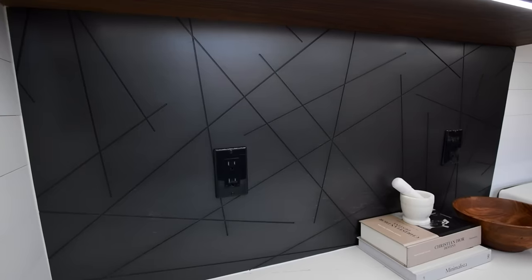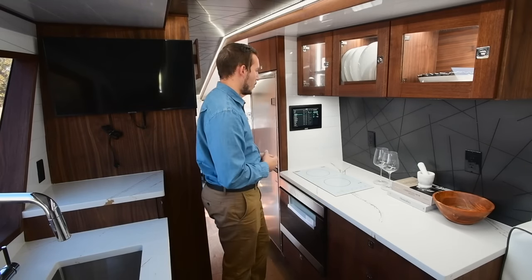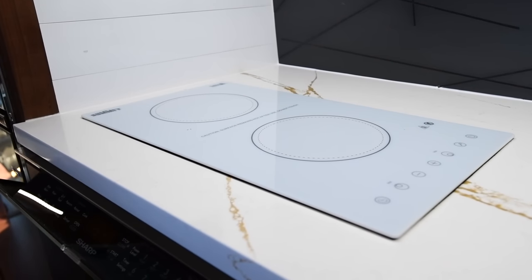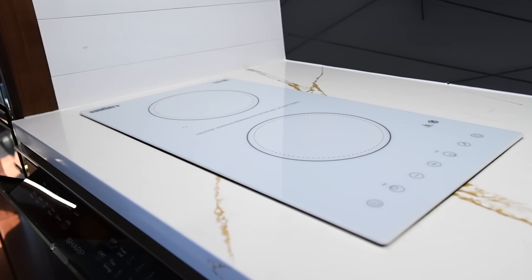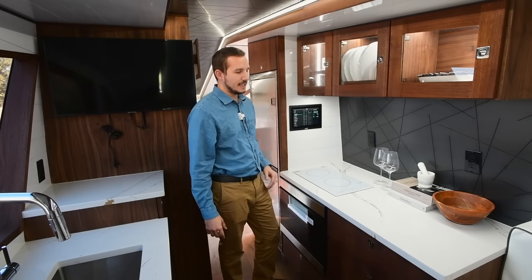We have outlets here and here for appliances — coffee makers, mixers, etc. It's got a nice induction cooktop, a high-efficiency one commonly used in van conversions and tiny homes. It doesn't take a lot of power, yet outputs a lot of heat.